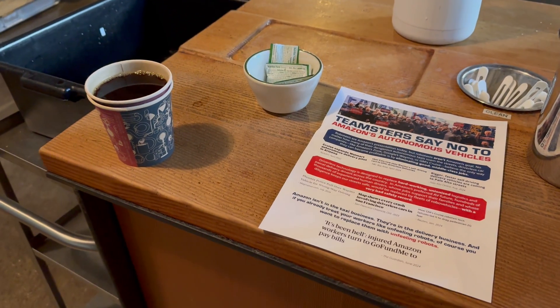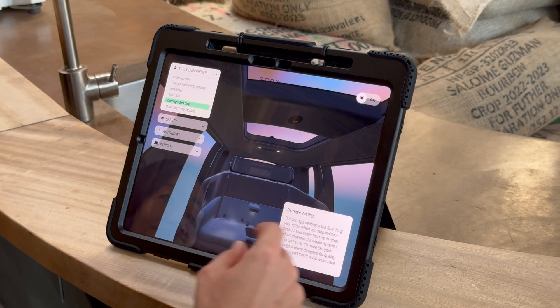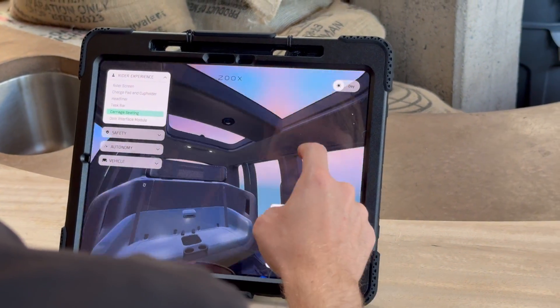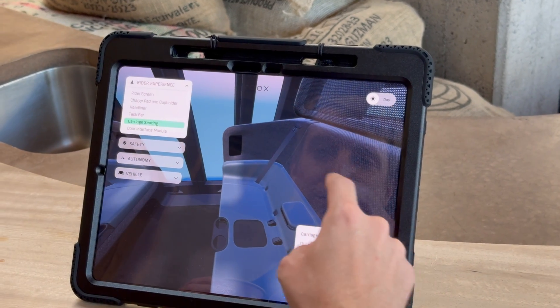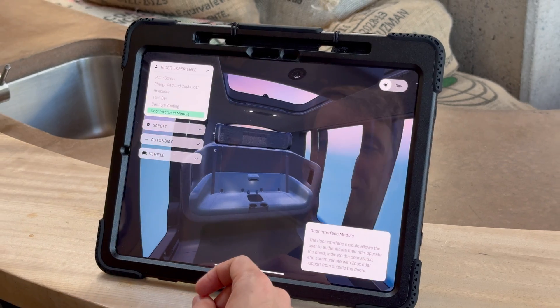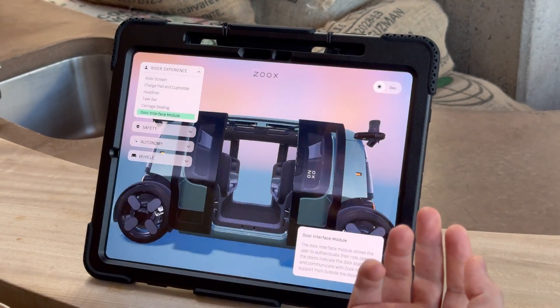Throughout the coffee shop, the Teamsters also left flyers of their own. The last exhibit was an iPad with an app that showed a 3D model of the Zoox custom vehicle. This is just a bunch of pretty animations, so there's not a ton to say here — I'll just let the clips play. I'm going to keep the audio muted because I accidentally recorded someone's personal conversation.